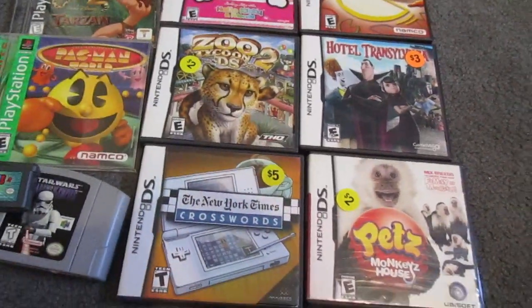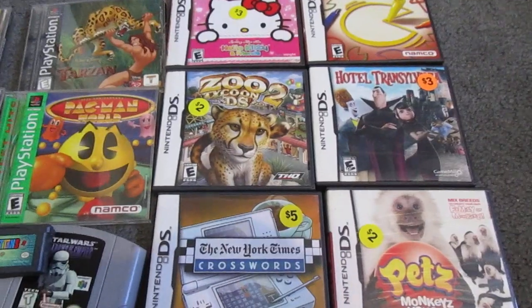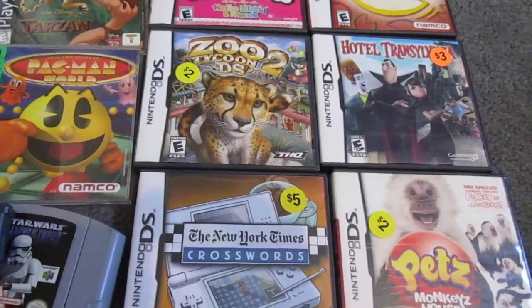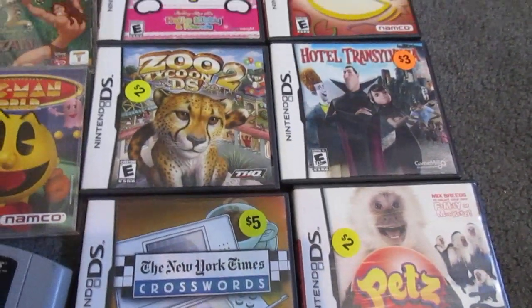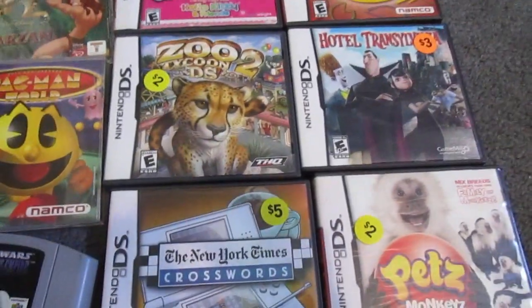Then I picked up this little DS lot, which was basically 20 bucks — my original total was 19 but I just paid 20 anyway. They had quite a bit of DS games and the prices were really random, as you can see — I still have the price tags on them. Some were three, some were two, some were five. Nothing too special, but they were cheap, and I've been meaning to get some more DS games for my collection.